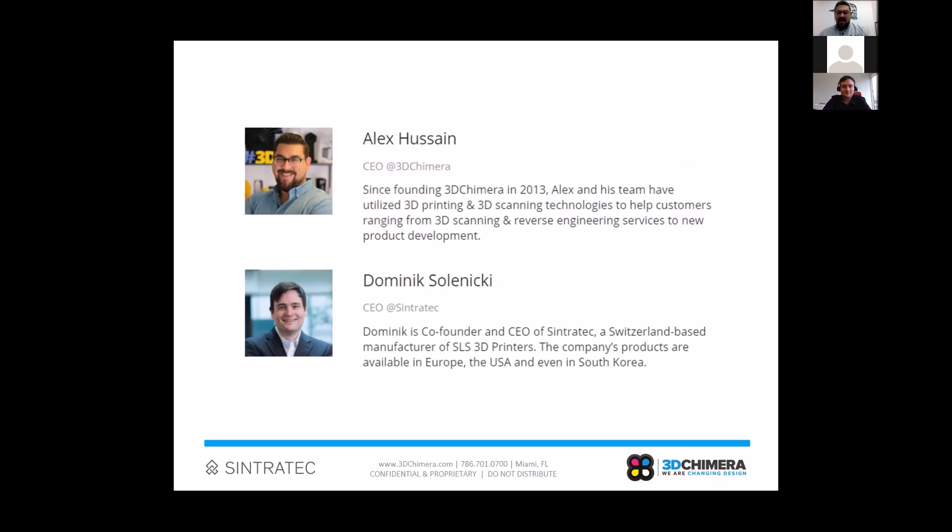Also on the line we have Liz, our marketing director at 3D Chimera. She'll be gathering your questions throughout this session. You can enter questions in the chat system, and at the end we'll have a Q&A session to cover those. If anything stands out that makes sense to cover mid-session, we'll go ahead and do that too.